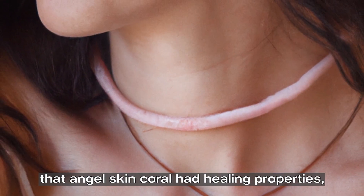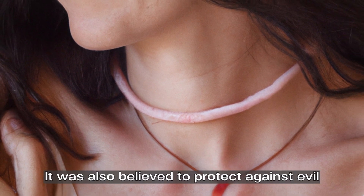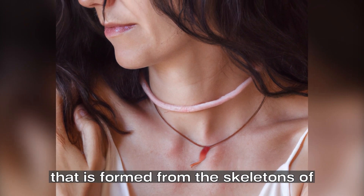The ancient Greeks and Romans believed that angel skin coral had healing properties, and it was used to cure many ailments. It was also believed to protect against evil spirits and to bring good luck.